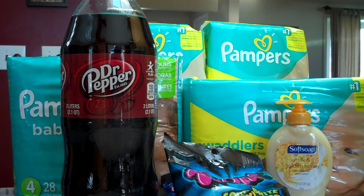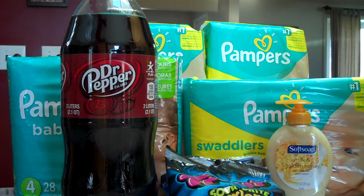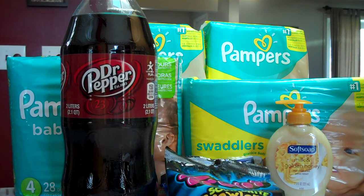Trolli candies — the peg candies like this — are $2 and you'll get back a $2 ECB, so that's completely free. And Soft Soap bottles of hand soap are $1.88 and you'll get back a $1 ECB, so after that you can get these for just $0.88.